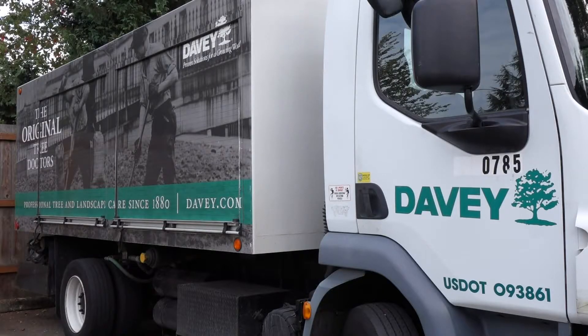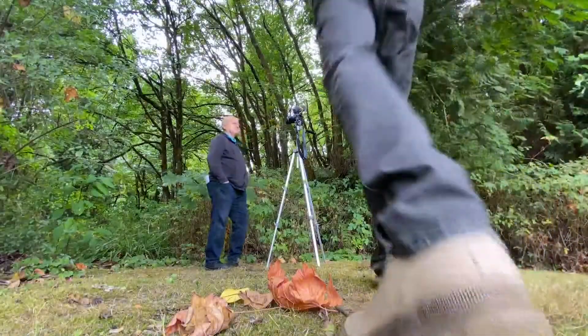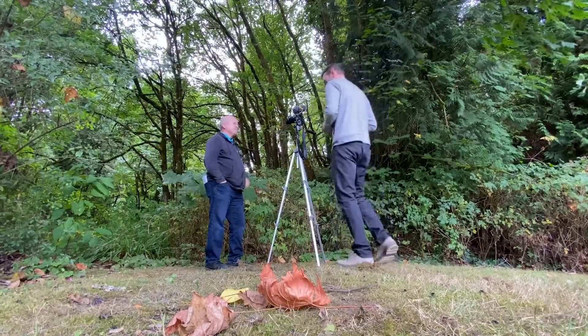Roy, you are an arborist — a tree doctor of sorts. Even your business card is made of a former patient. What should we know about the health of our trees after a highly unusual summer?